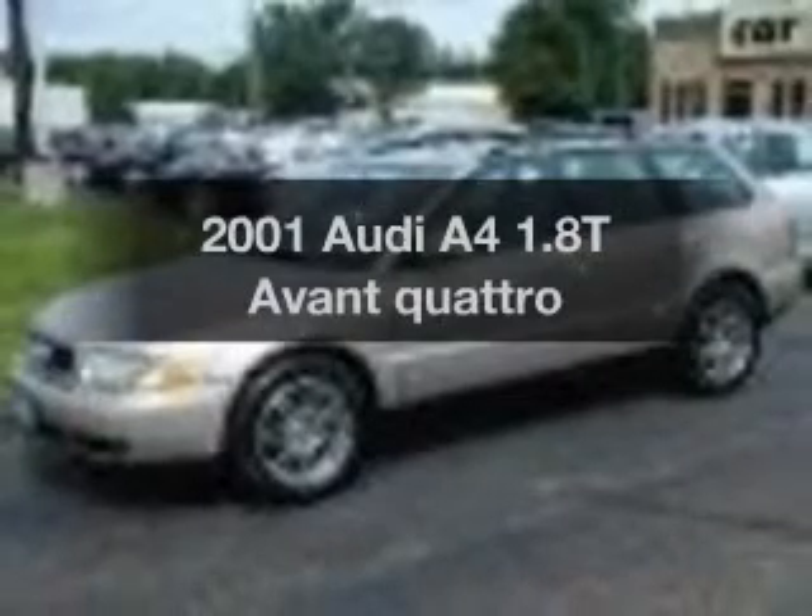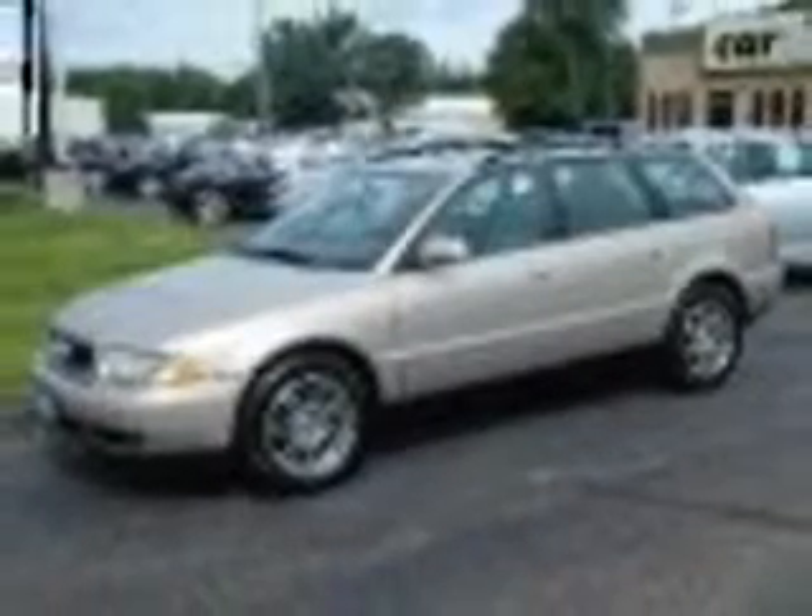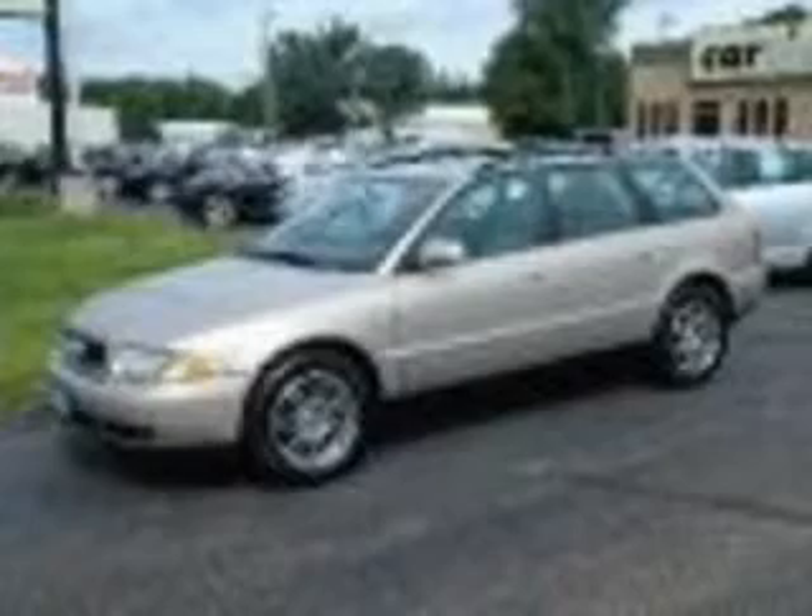Check out this 2001 Audi A4. Travel the roads in style and comfort in this great vehicle. With an efficient four-cylinder engine, the powertrain includes all-wheel drive, driven by an automatic transmission.